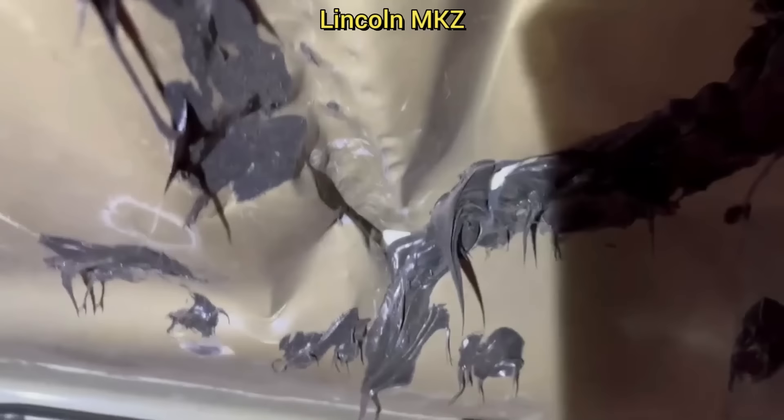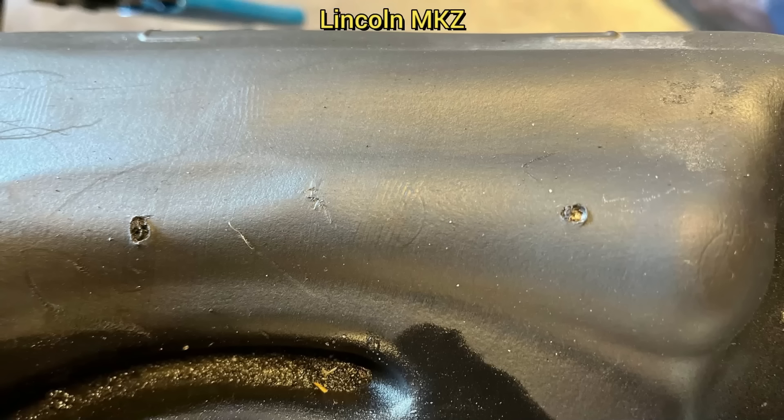This customer came in to get a new fuel pump installed after they tried installing one themselves but could not figure it out. When the customer drilled holes into the Ford to cut an access hole, they also drilled through the top of the fuel tank.